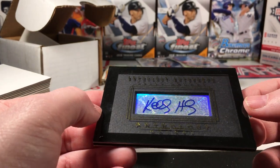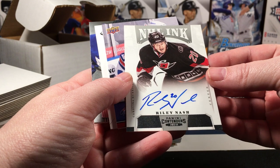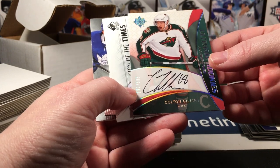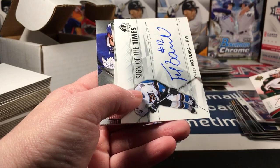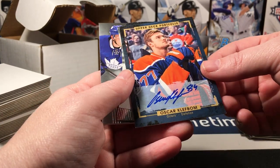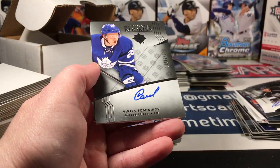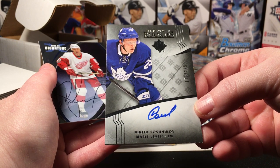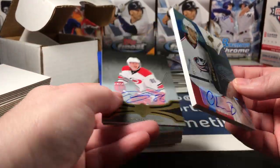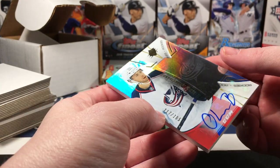Riley Nash, another on-card from 13-14 Contenders. Colton Gillies to 399 — this is Ultimate Rookies. Peter Bondra from SP Authentic. Oscar, and an Prediktor Portfolio Nick Shore rookie to 499 sticker auto. I'm not gonna try to pronounce this name but it's another on-card. These look really good. Wow, look at the thickness of that — Oliver Bjorkstrand to 165.